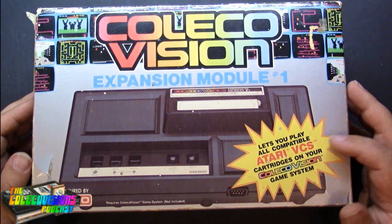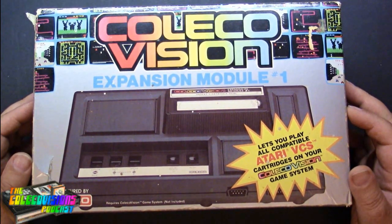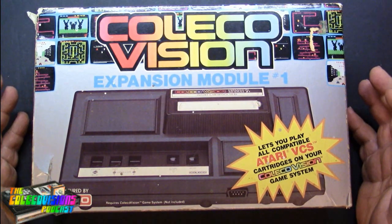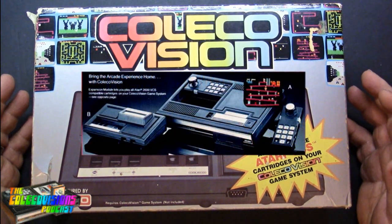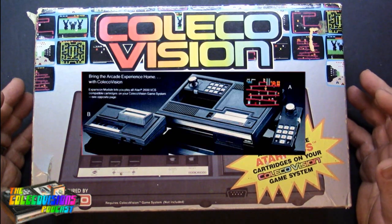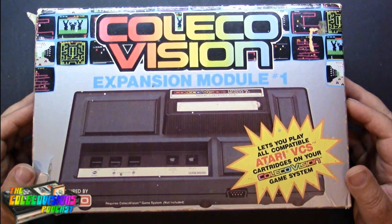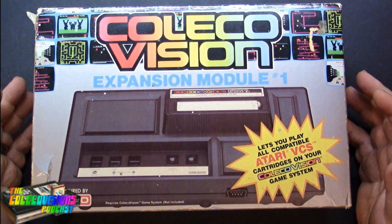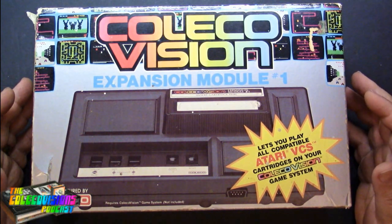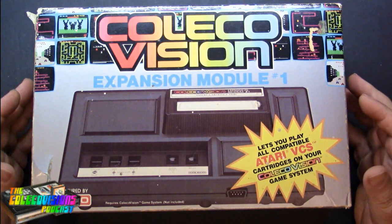This lets you play all compatible Atari VCS cartridges on your ColecoVision game system. I remember seeing these on the shelves back then. At the time I already had a 2600 and I wanted to get a ColecoVision. I tried using the adage, 'Look, I can play all my 2600 games on the ColecoVision, so I can get a new console and still have all my old games.' That didn't work.